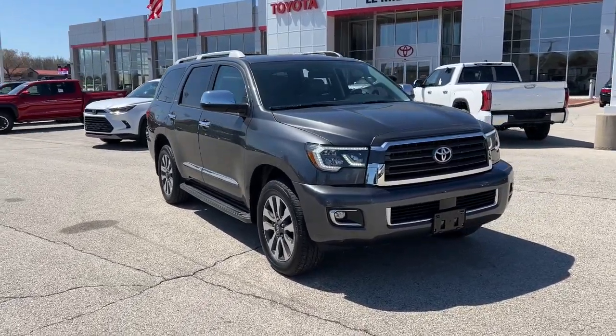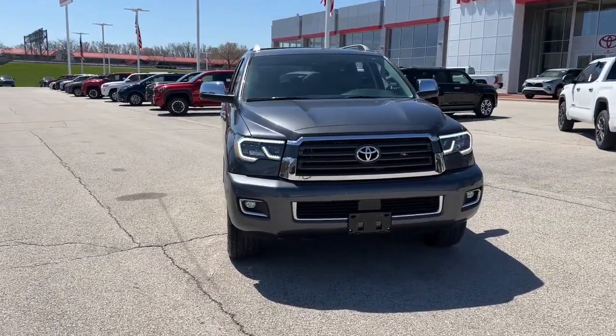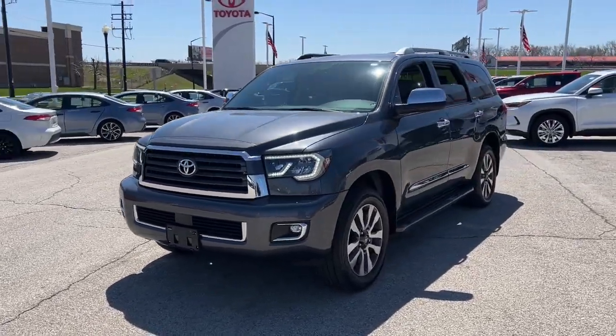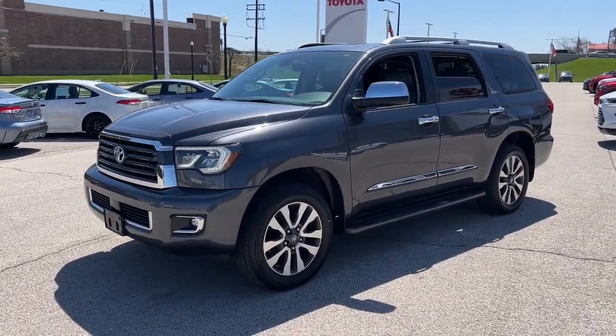Looking for your dream car? It could be the 2019 Toyota Sequoia. With less than 35,000 miles on the odometer, this vehicle provides excellent value.